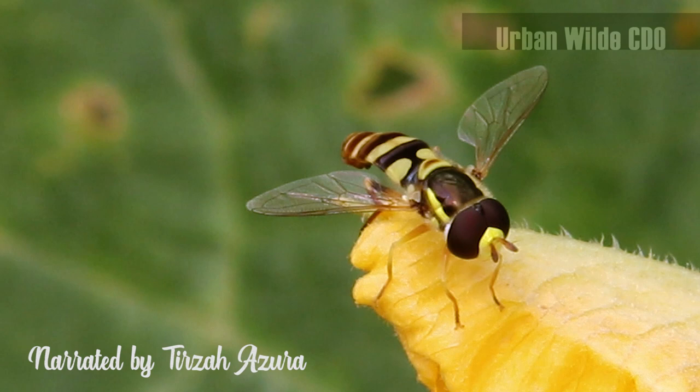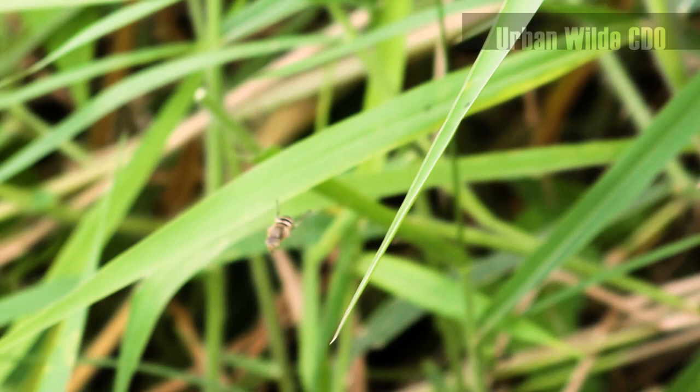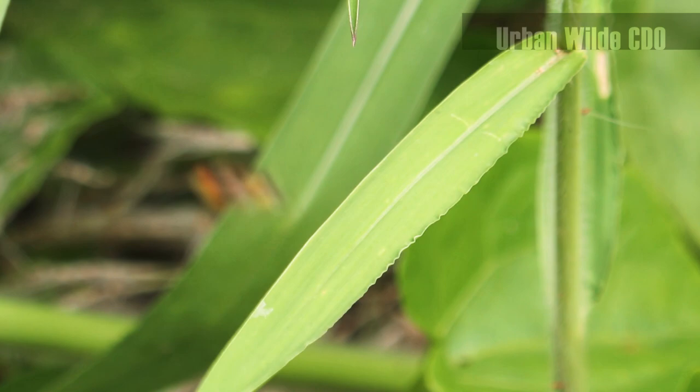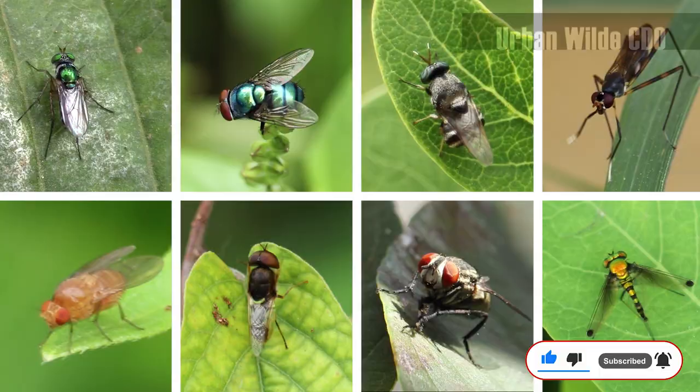It may look like a bee or a wasp, but it is actually harmless, because it doesn't bite or sting. It is called a hoverfly, named as such because of its ability to hover — a feat few winged insects possess. It's mimicry at its finest, as hoverflies resemble the aggressive stinging insects which predators avoid.